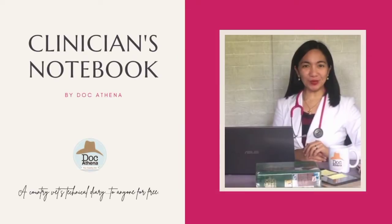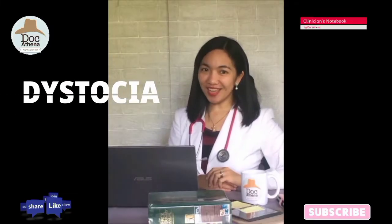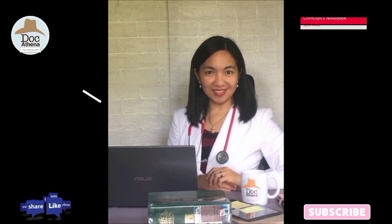Welcome to Clinician's Notebook by DocAthena. This is a country vet's technical diary available to anyone for free. Today, we are going to discuss case number 005: dystocia in cats.